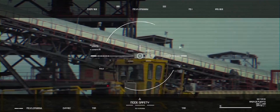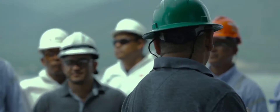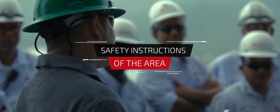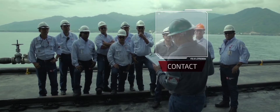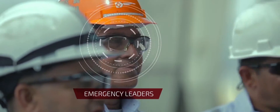Now let me guide you through some important safety instructions. In case of emergency, you must follow all instructions given by the area's emergency plan. Please be aware of instructions from your contact, evacuation leaders, and emergency leaders who will guide you to the nearest meeting point.